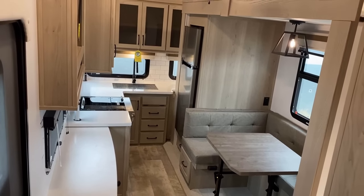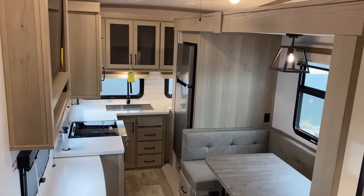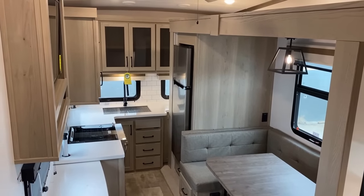Bedroom, bathroom, kitchen, refrigerator — all of this stuff is accessible and functional in transit.